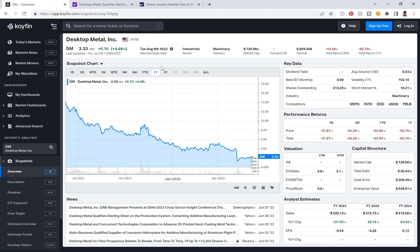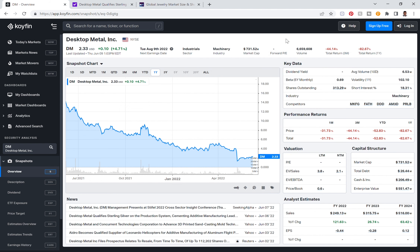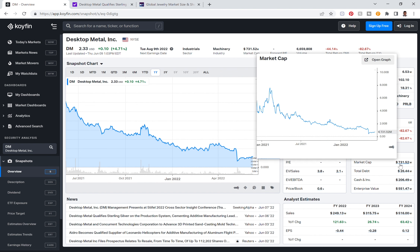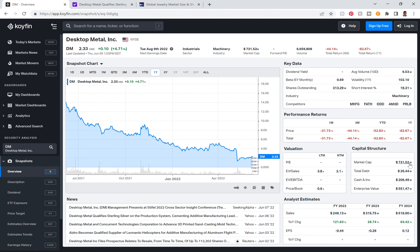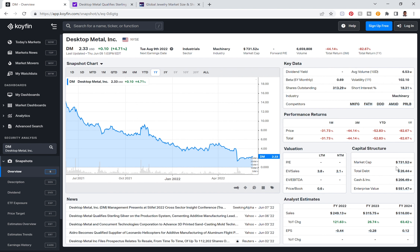We've been buying since Desktop Metal was a SPAC — since it was ticker TRNE at $10. It's currently taking a hit at $2.33, but look at this market cap: it is under a billion dollars. What we have continuously seen with Desktop Metal is their ability to make themselves omnipresent within the manufacturing space by touching so many different industries. We feel this is going to be a $100 billion dollar company — that's our belief, that's our target. Just do the math: it's under a billion dollar market cap currently.